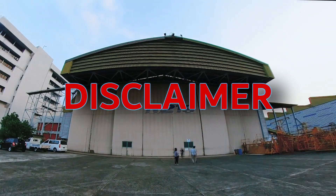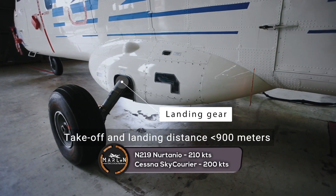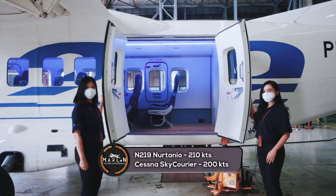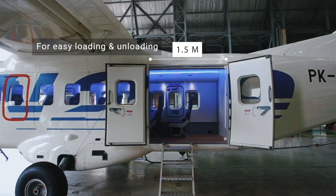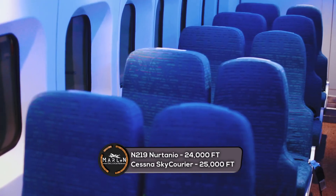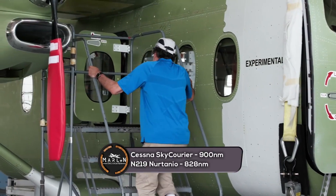When it comes to speed, the N219 Nurtanio wins — it has a max cruise speed of 210 knots, while the Cessna Sky Courier has a max cruise speed of 200 knots. However, the N219 falls behind in its service ceiling: it can fly up to 24,000 feet, while the Cessna Sky Courier has a service ceiling of 25,000 feet.